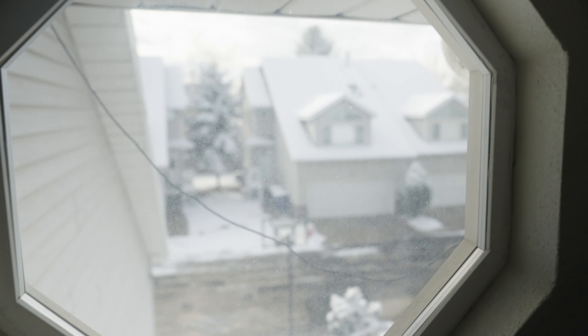Good morning everybody. So here's the deal — we have a job to go do this morning, a mission to go on, an adventure to be had. But first, it snowed a ton here in Salt Lake City last night. Look at all that snow.